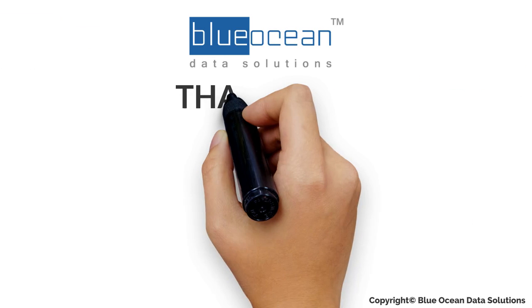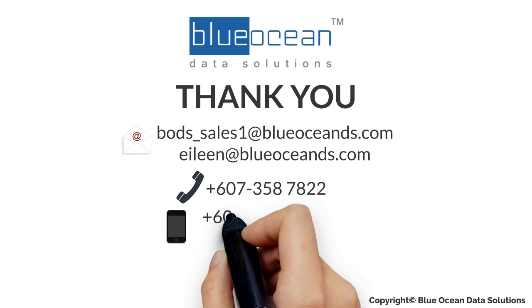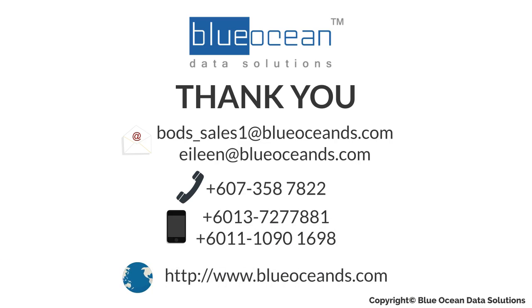For more information, please visit the Blue Ocean Data Solutions website at www.blueoceands.com. Thanks for watching this video and hope to see you again.